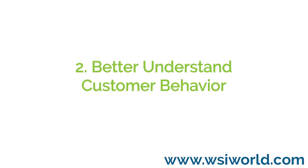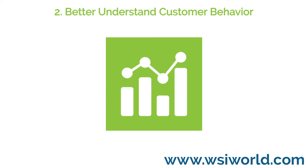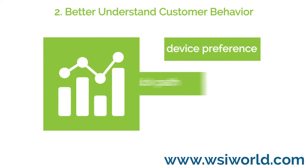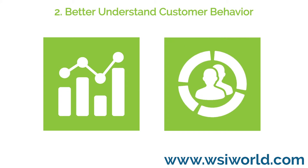2. Better understand customer behavior. Reviewing data points such as time spent on your website, device preference, click paths, and content popularity will provide greater insight into your customers, leading to a more customized experience for progressing them through their buying cycle.